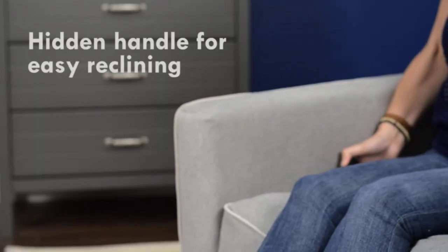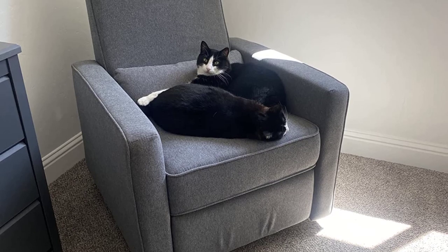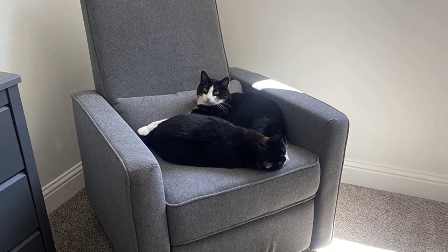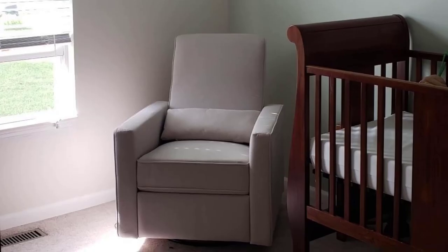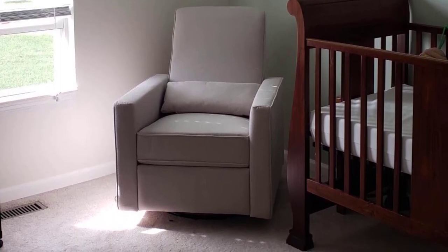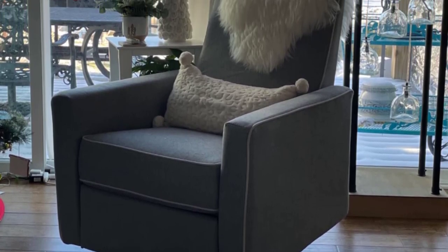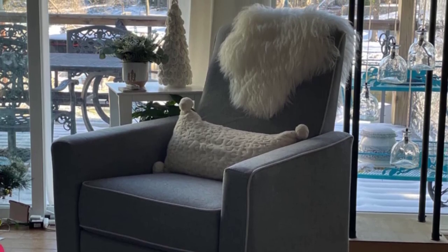Being a parent is hard work. The high back allows moms and dads to comfortably lean back for some much-needed rest. Say goodbye to toxic chemicals — the upholstery is free of chemical flame retardants, polybrominated diphenyl ethers (PBDEs), and is formaldehyde-free. The reclining mechanism is aesthetically hidden and adds to the modern design, and the chair reclines with an easy-access handle on the inner side of the chair.